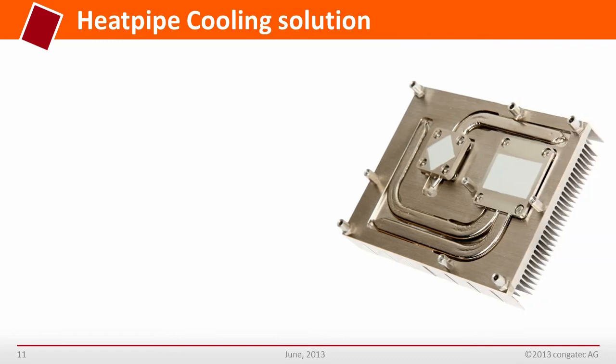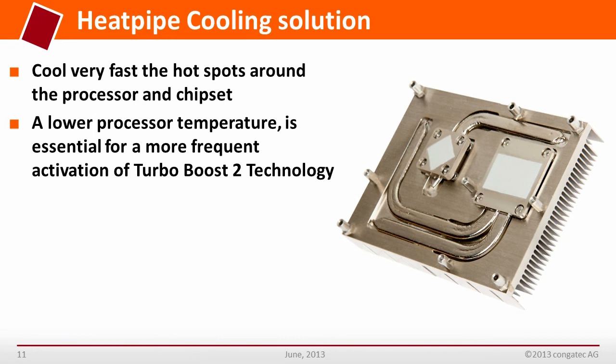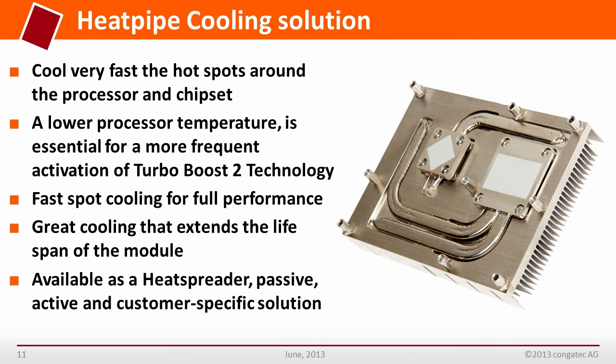Cooling is very important. With the 4th generation Intel Core processor, especially the embedded quad-core version where more heat is produced per unit area, a new heat pipe cooling concept is essential. Kongatec's improved cooling concept results in a lower processor temperature, which is essential for more frequent activation of Turbo Boost 2.0 to ensure maximum performance and energy efficiency. The new heat pipe cooling design is available in variants including heat spreader, passive, active, and customer-specific solutions.